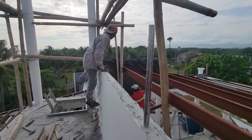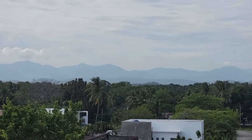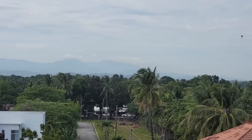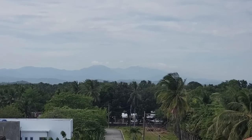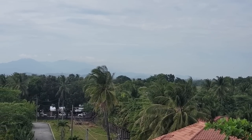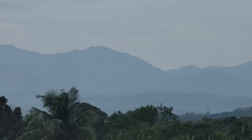It's a hazy day - you can tell even in recording. It's almost like smoke in the air. Maybe they're burning off sugar cane fields over in Negros and it's blowing over here. You can really see it - super hazy.